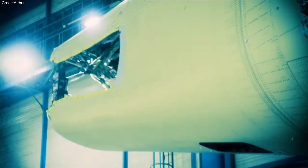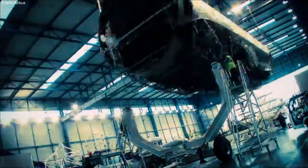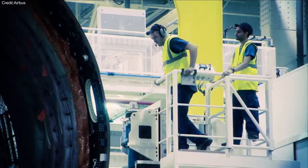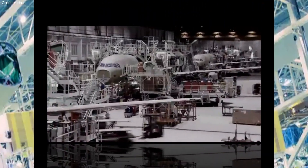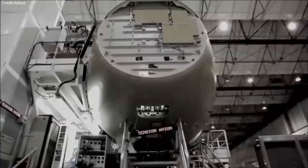To explore the potential of thermoplastics, Airbus has joined the Multifunctional Fuselage Demonstrator Consortium. This initiative is part of the EU's Clean Sky 2 public-private funding program, aimed at advancing sustainable aerospace technologies.